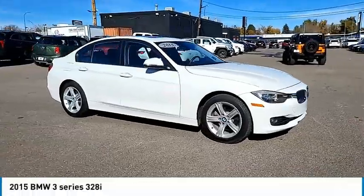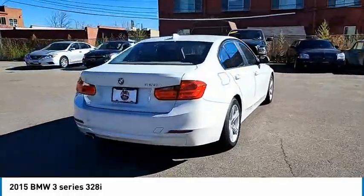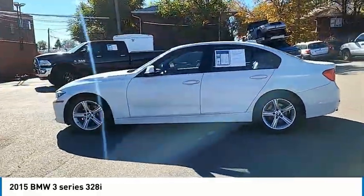Stop by and take a look at the 2015 3 Series — proof that all good things come in threes. The BMW 3 Series has a well-deserved reputation for packing outstanding driving dynamics and excellent quality.